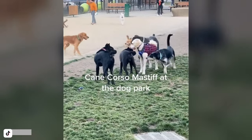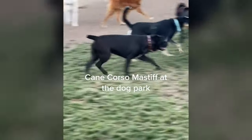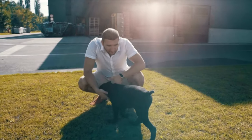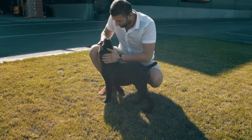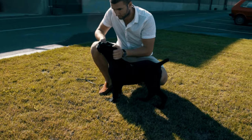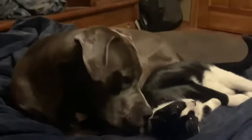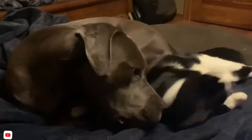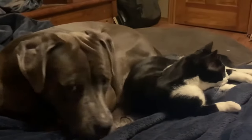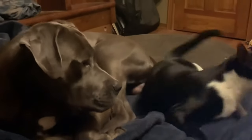It's important to note that their protectiveness can sometimes manifest as aggression towards strangers or other animals if they're not properly socialized. This means it's crucial to train and socialize them from a young age. Despite their protective nature, Cane Corsos are also very affectionate with their owners — they love to cuddle and thrive on attention, making them great companions for families who want a loyal and protective pet.